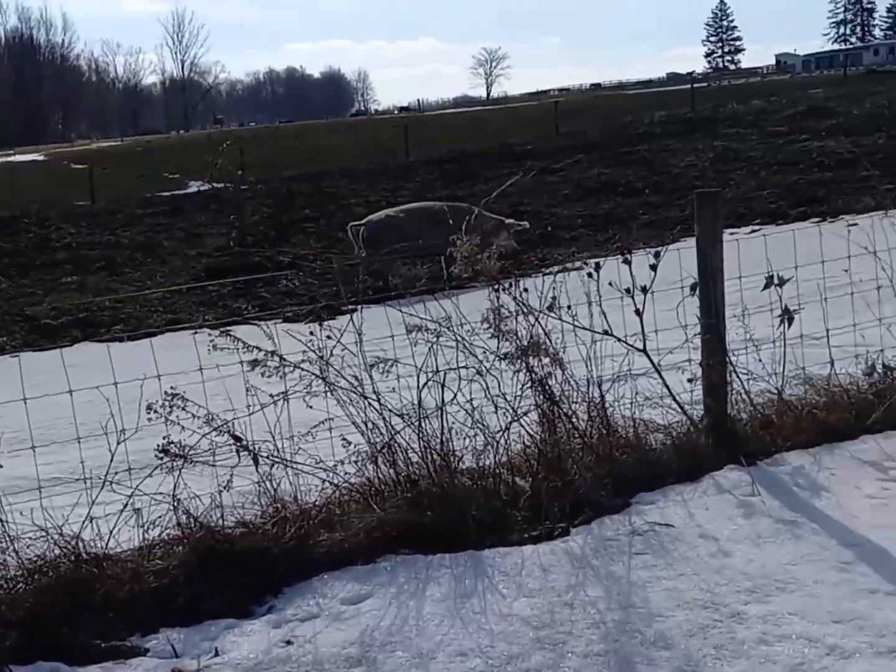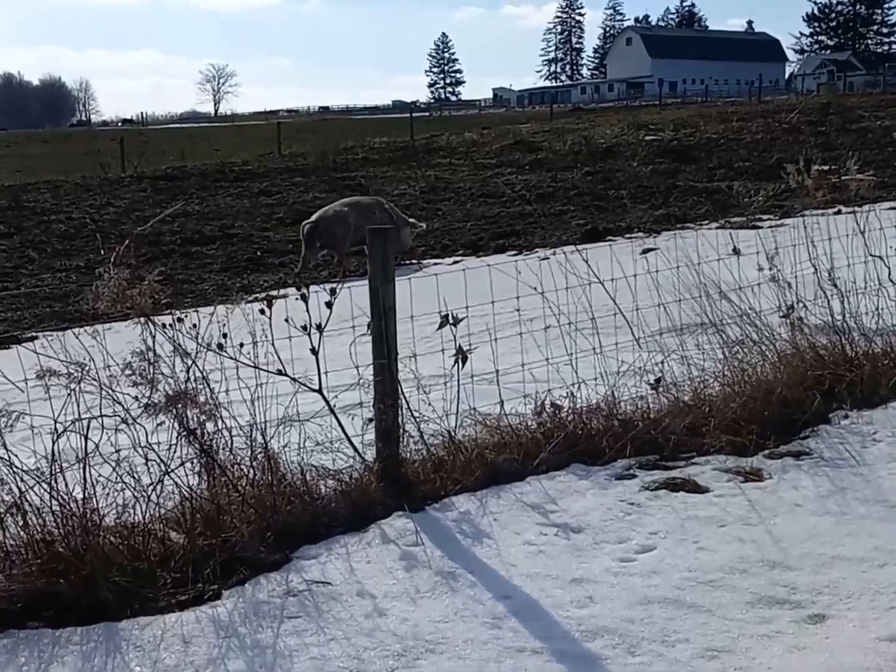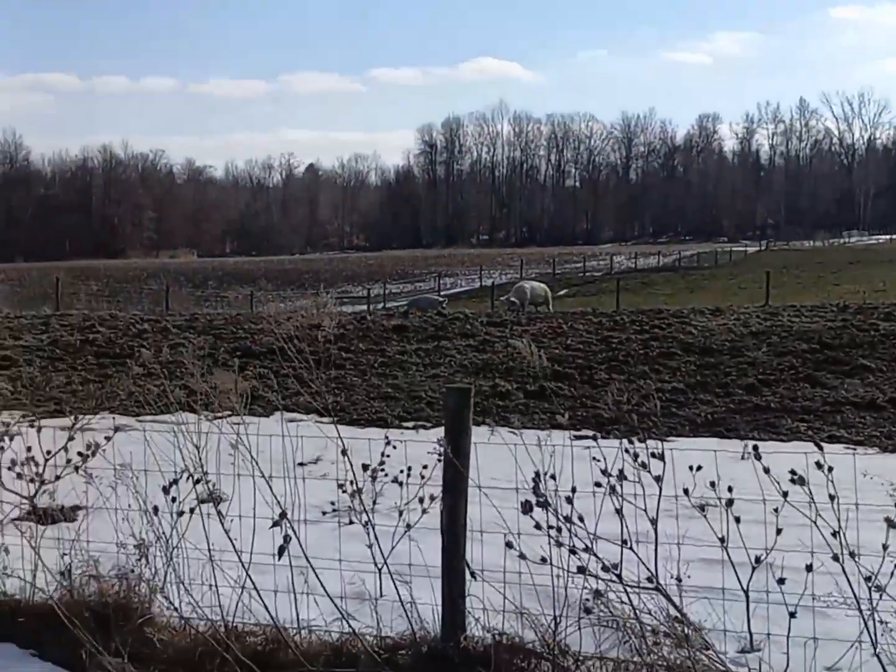Here we are walking by Cracker Box Palace. Got a pretty good sized pig walking with us for part of the way, and a couple more over there.